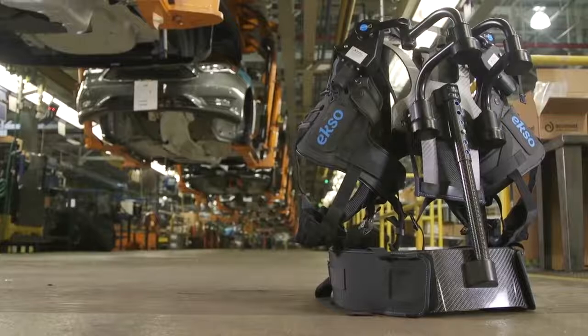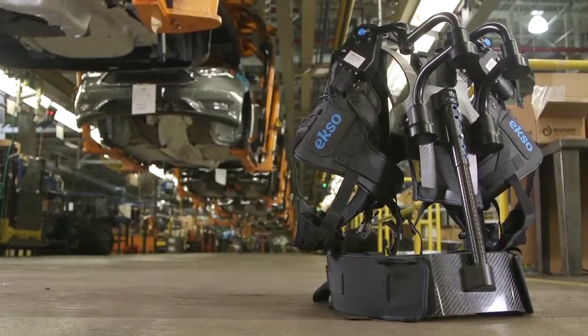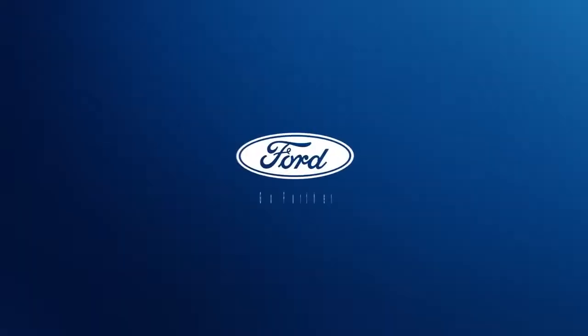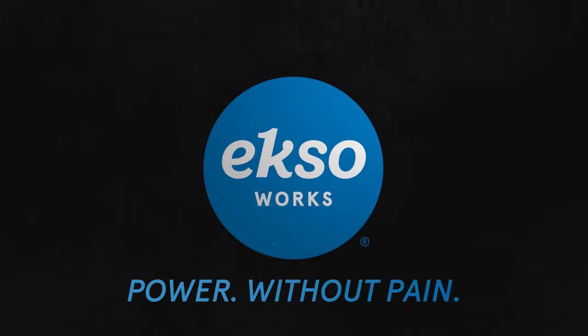Working together, Ford and Ekso Bionics hope to make the challenges of overhead assembly tasks a problem of the past. Power Without Pain.